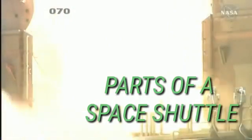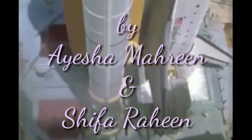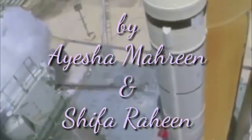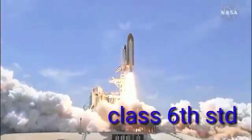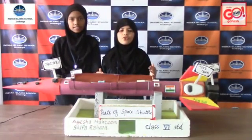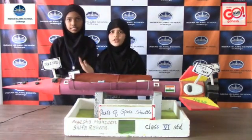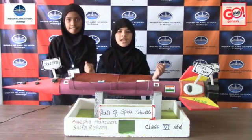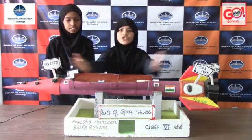Assalamu alaikum warahmatullahi wabarakatuhu. Myself Aisha Merin and she is my partner Shifa Rahim from Classics Day. Today I want to give you some information about a topic: parts of a space shuttle.